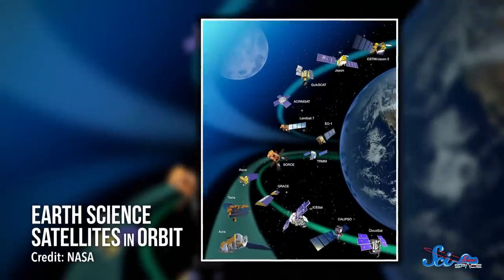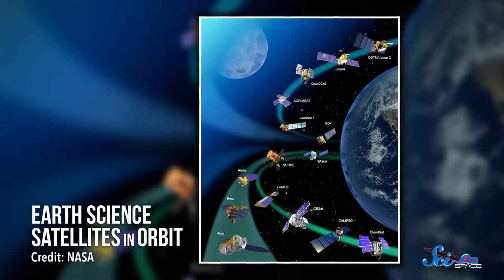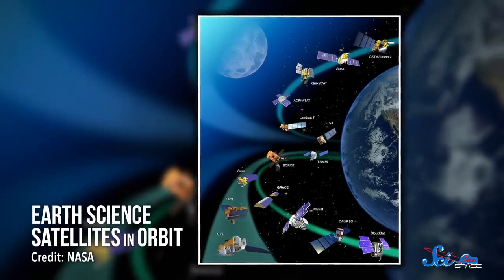Despite our best efforts, satellites aren't always the most predictable. Sometimes they just up and reboot, or occasionally they misbehave for some unknown reason. As you might expect, these failures are a pain for scientists — we're trying to explore the universe out here!